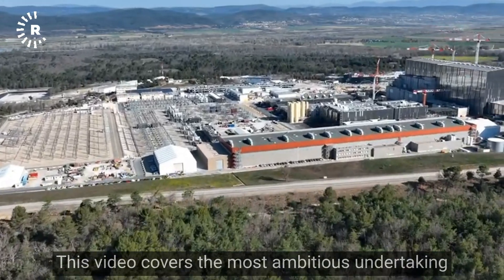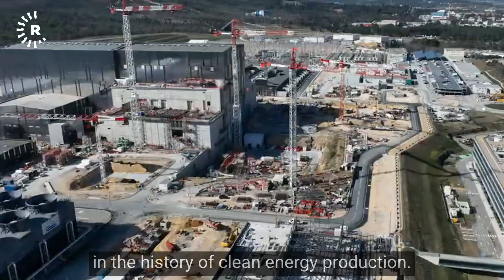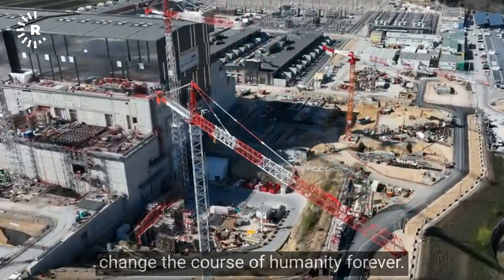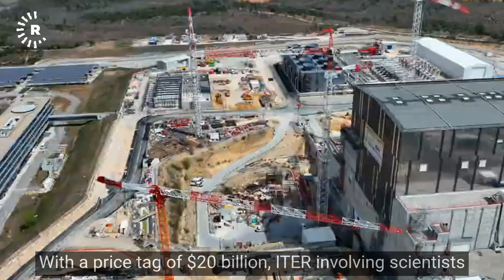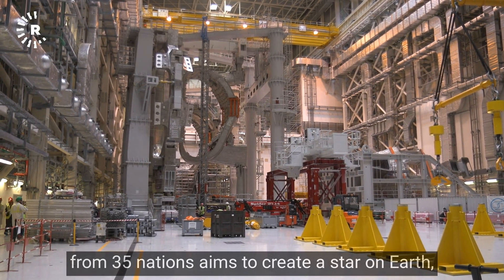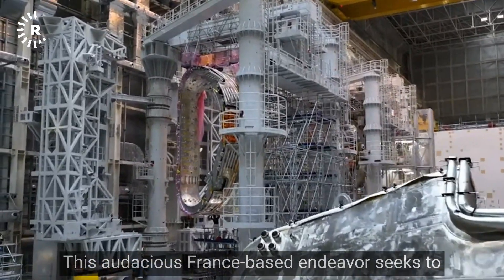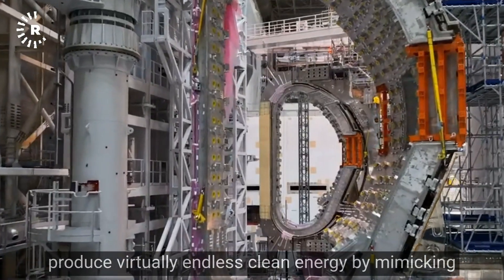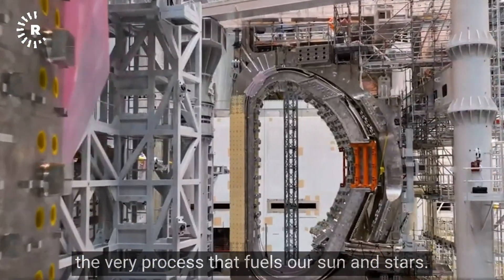This video covers the most ambitious undertaking in the history of clean energy production — a project so monumental it could change the course of humanity forever. With a price tag of $20 billion, ITER, involving scientists from 35 nations, aims to create a star on Earth. A machine 10 times hotter than the sun's core, this audacious France-based endeavor seeks to produce virtually endless clean energy by mimicking the very process that fuels our sun and stars.